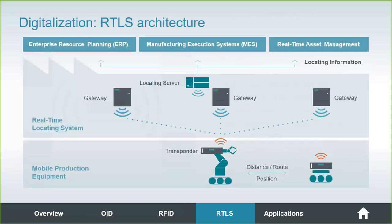Another way to look at it: you have a level of infrastructure — the gateways — talking to the transponders on the assets or items being tracked, then reporting up to various head-end software systems such as ERPs and MES systems from our locating management server. So it's collecting transponder information up through the gateway level, through the server, and then to the higher-level systems you might have on site.